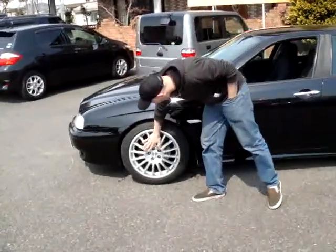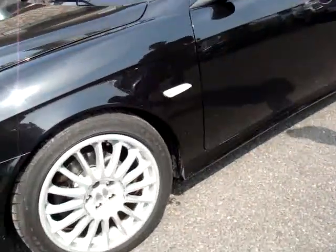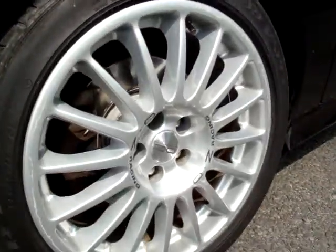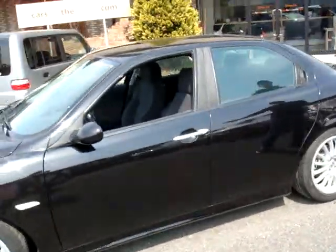So you'll see that we have the alloy wheels here. Good tires. The body is in fantastic shape.